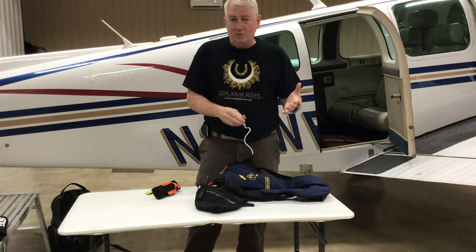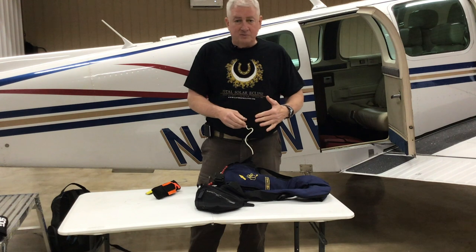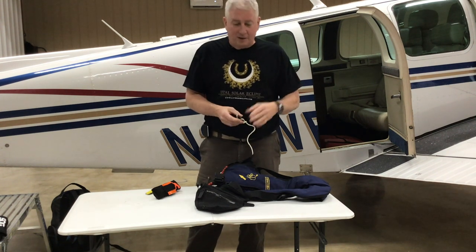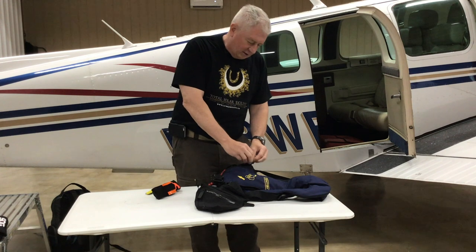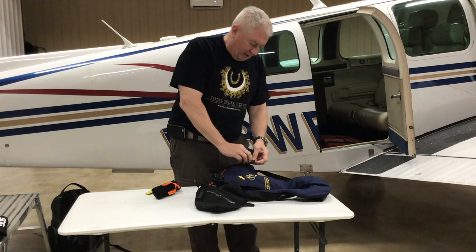The one-person life raft also has a hood, and it's really brightly colored so they can find you over the water. It comes with things you can hook together so you can stick together — otherwise you're going to float apart pretty quickly and that's not a good thing.